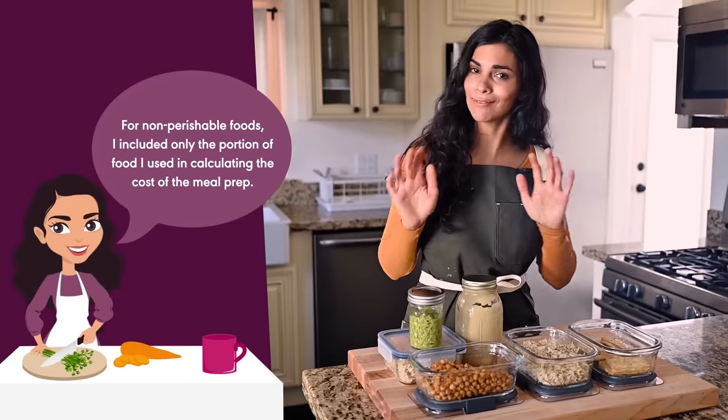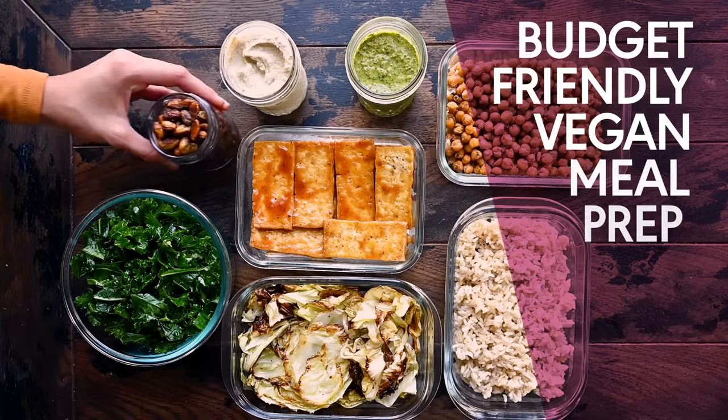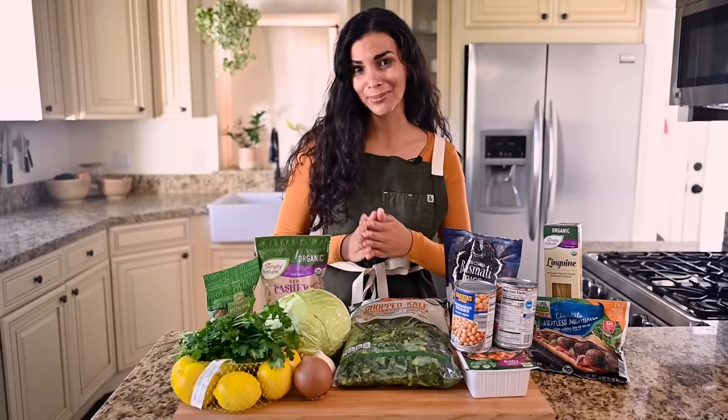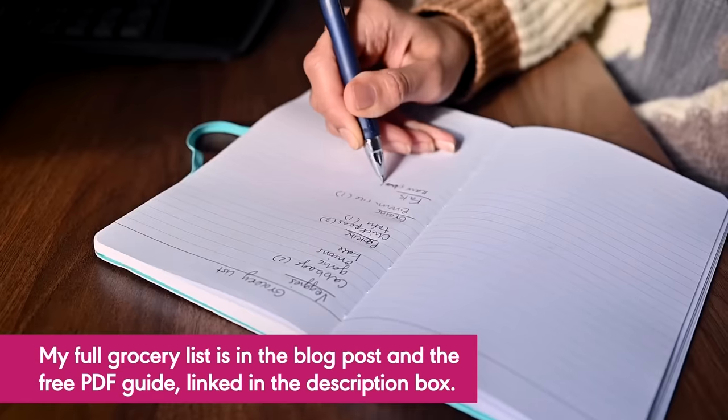Of course, the cost of groceries might vary depending on where you live and you might need more or less food than I do, depending on your activity level and your nutritional needs. This isn't a rigid formula by any means, but when I grocery shop specifically for meal prep, I tend to break my grocery list down into six categories.